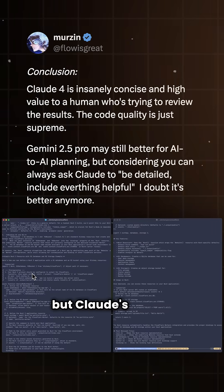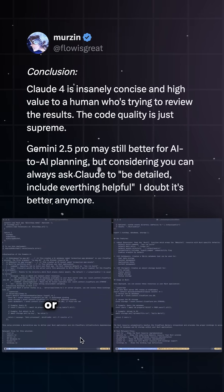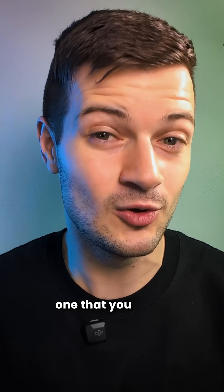In the end, both worked, but Claude's output was tighter and easier to use. Gemini might still be better for long-form planning or massive workflows, but if you're the one reading the output, then Claude is definitely the one that you want.